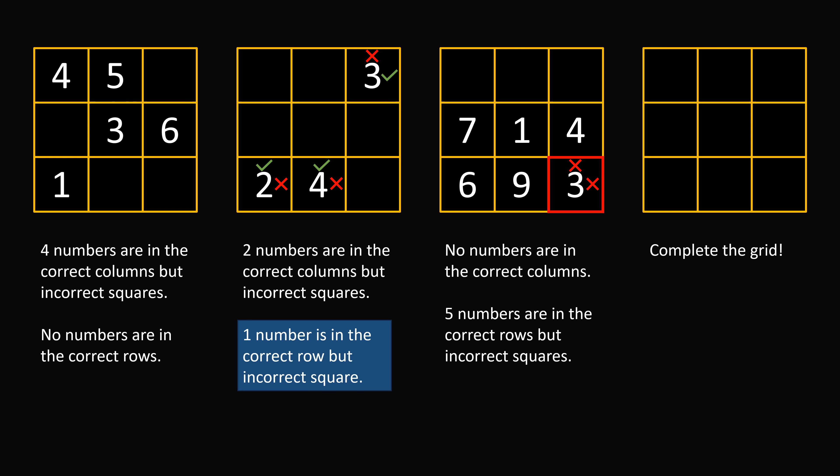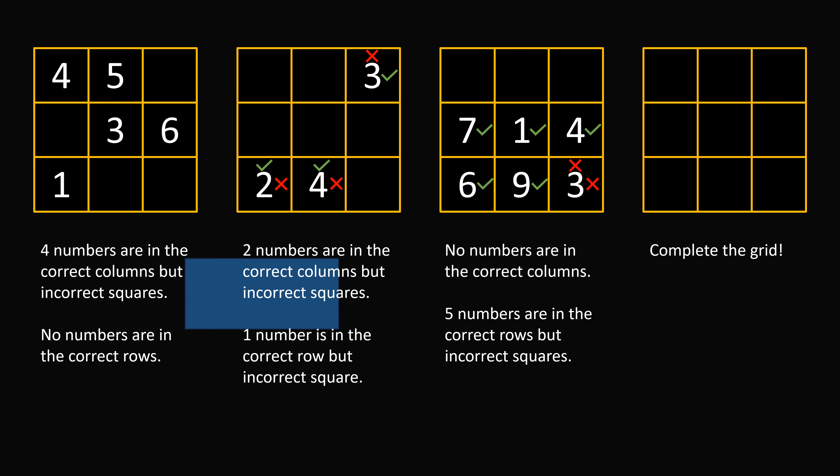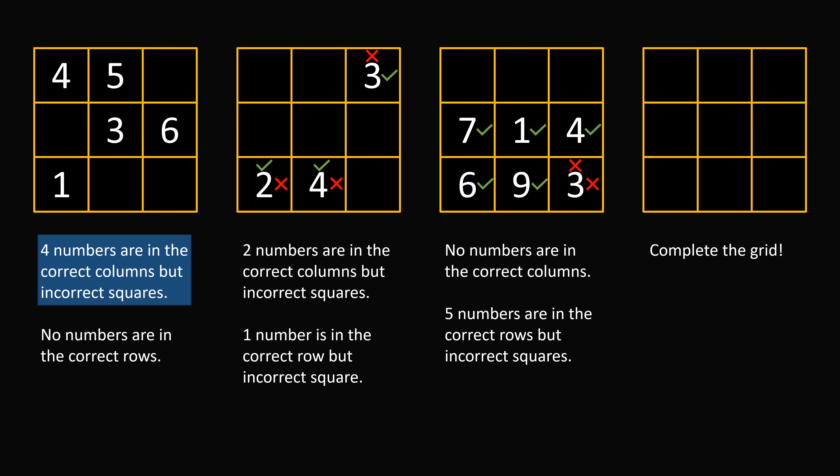So we have 6 numbers, of which 1 we've already identified is in the wrong row. The other 5 numbers are in the correct rows but incorrect squares. So we must have that 7, 1, 4, 6, and 9 are in the correct rows. We will then go to the very first clue. We know that 4 numbers are in the correct columns but incorrect squares. Take a look at the number 4 in this clue — we know from the next grid that 4 has to be in the second column. So in this case 4 is in the wrong column, it's not in column 1. Since 4 is in the wrong column, that means the remaining numbers are all in the correct columns. So 5, 3, 6, and 1 are placed in the correct columns.